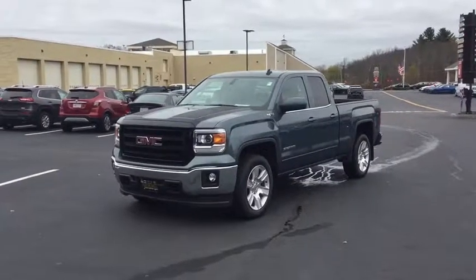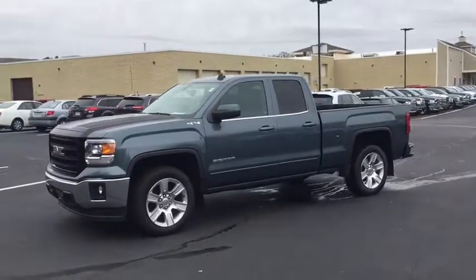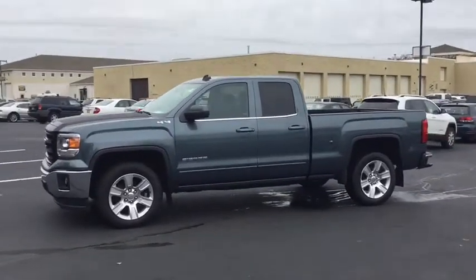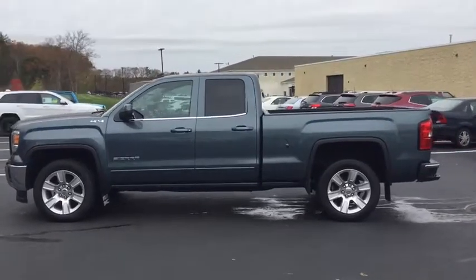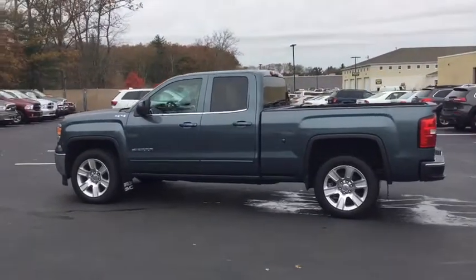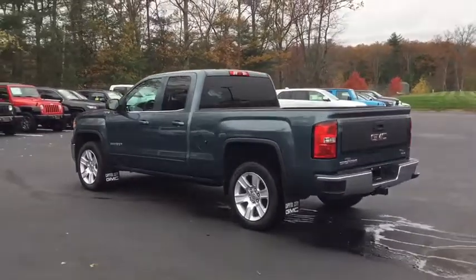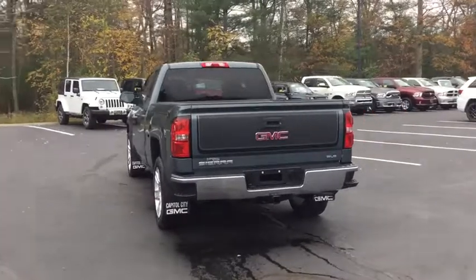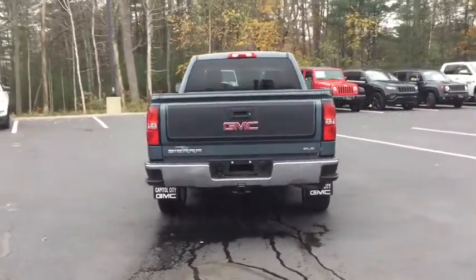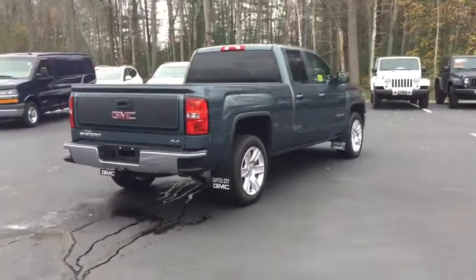The 2014 GMC Sierra 1500. The Sierra 1500 offers a five-star frontal and side crash test rating and a combination of mechanics and aerodynamics that give it better conventional V8 fuel economy than any competitor. Sierra 1500 now comes with an automatic transmission that combines high max hauling capability with precise control. This vehicle has less than 25,000 miles.